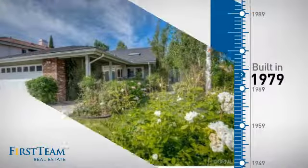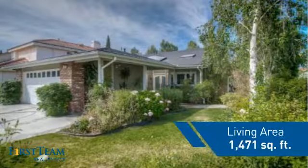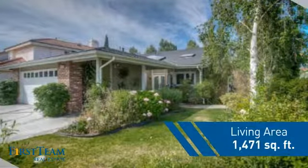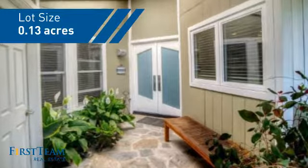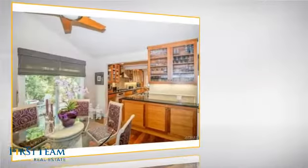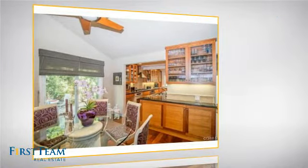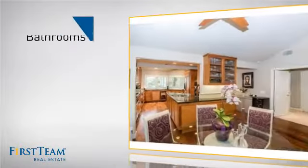This property was built in the late 70s and features over 1,400 square feet of space, giving you a spacious layout to play host or kick back and relax after a long day. Inside, you'll find two bedrooms so you always have a private space to come home to, as well as two bathrooms.